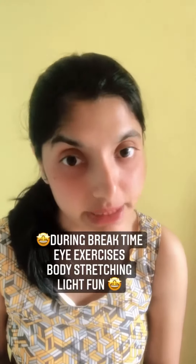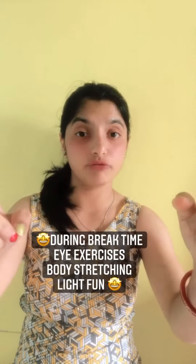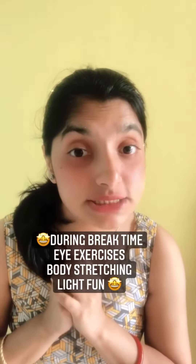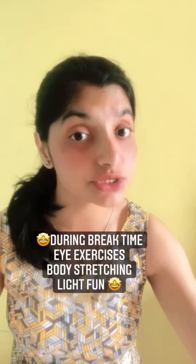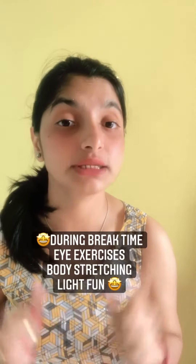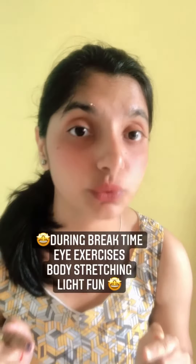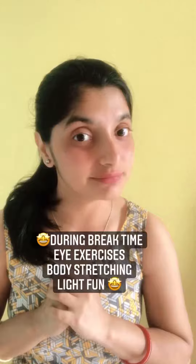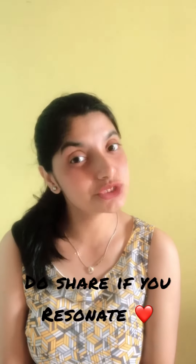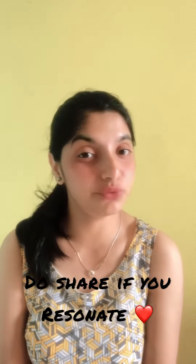One more thing — in between classes, most schools do give breaks, and what we do in that break is very important. Ask your child to look far away, look around, and roll their eyes. Join them, help them stretch their bodies, do some running, have some fun — make sure they do not just sit and keep watching the screen during break time. Thanks for watching, do share and leave a comment if you agree!